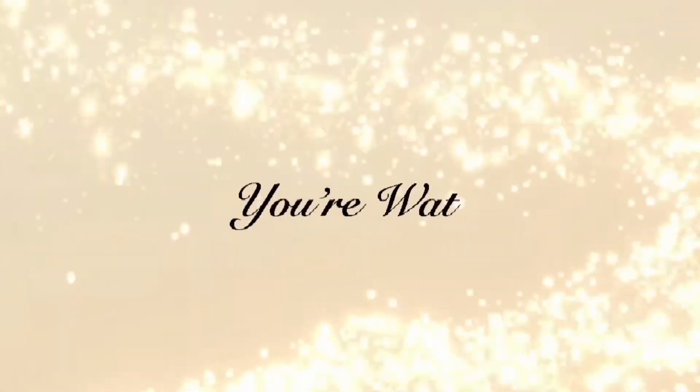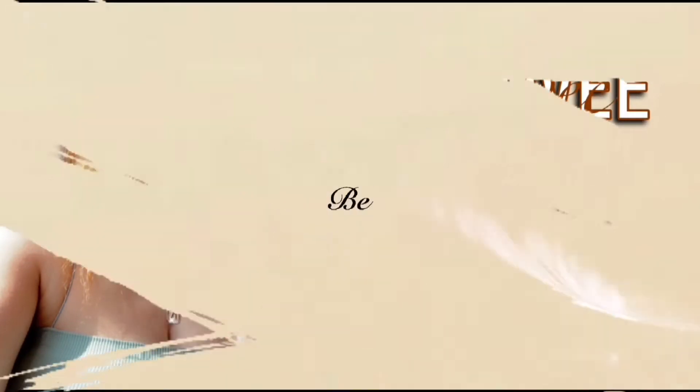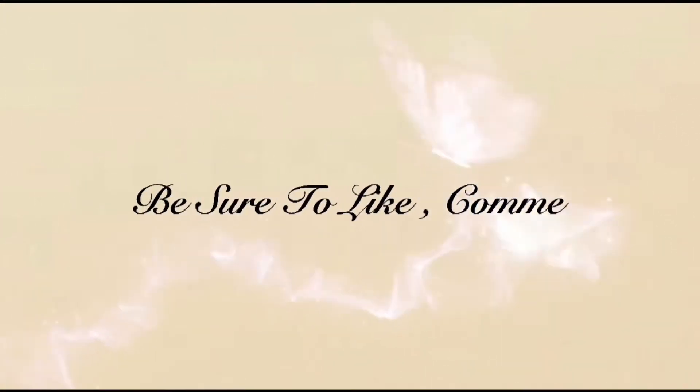Hey loves, welcome back to my channel. If you are new here, welcome! So in this video, it's gonna be a little — I don't know if it's gonna be a get ready with me or a glow up — I don't really know what this video is gonna give, so I'm just vlogging at this point.